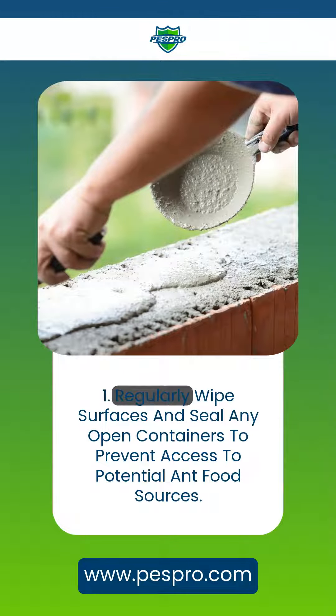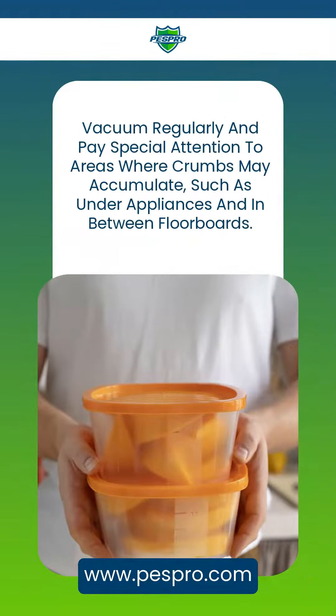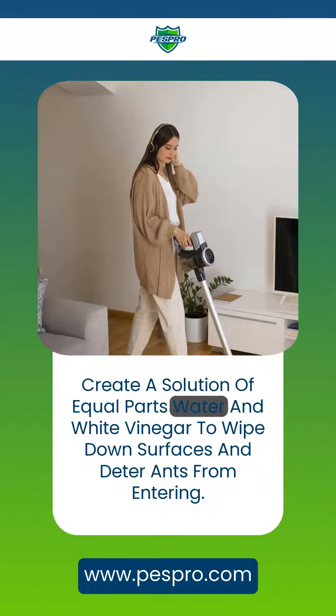1. Regularly wipe surfaces and seal any open containers to prevent access to potential ant food sources. Vacuum regularly and pay special attention to areas where crumbs may accumulate, such as under appliances and in between floorboards. Create a solution of equal parts water and white vinegar to wipe down surfaces and deter ants from entering.